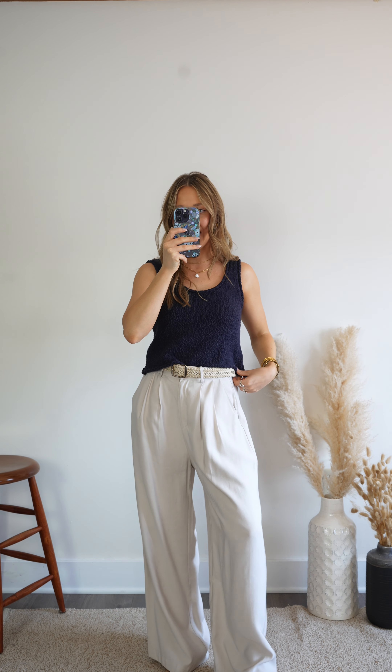I love that you can dress it up a little bit with trouser pants like I have on here, or you can style it with jeans, shorts, a skirt — just a really great classic basic to have in your wardrobe.